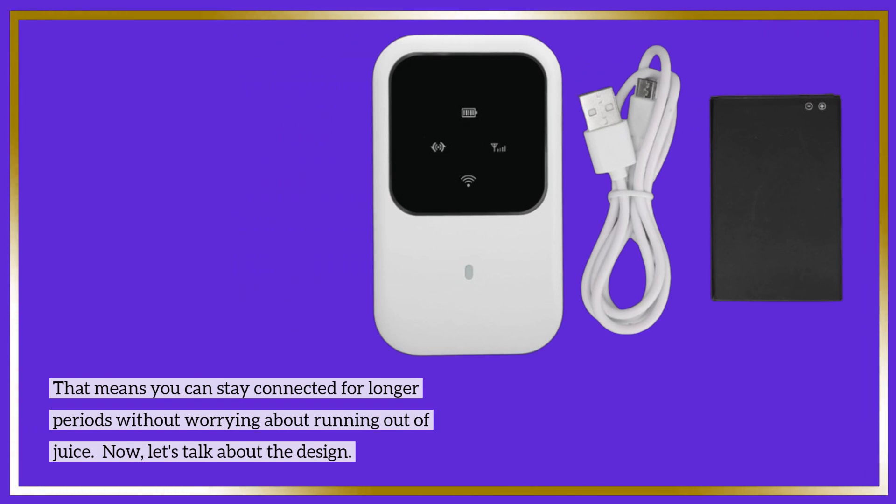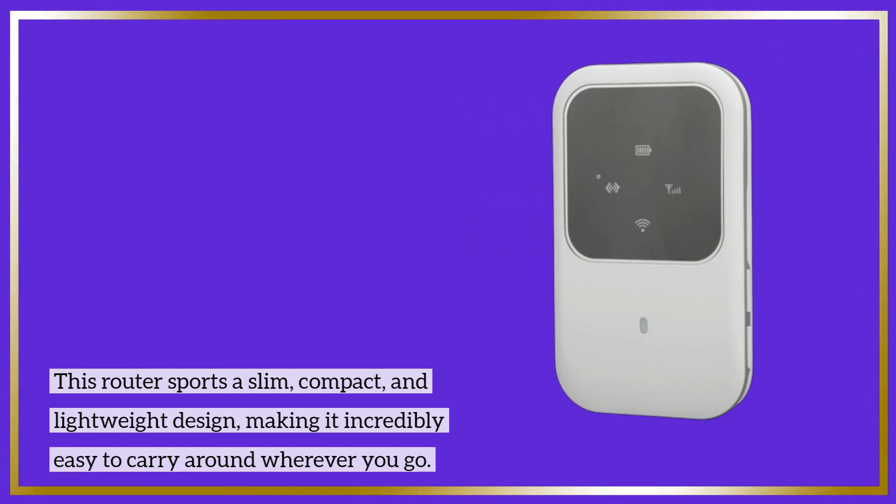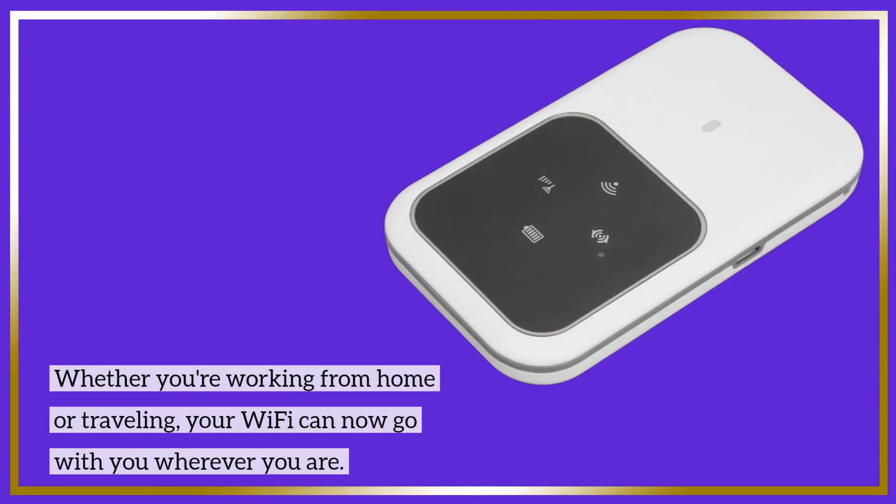Now, let's talk about the design. This router sports a slim, compact, and lightweight design, making it incredibly easy to carry around wherever you go. Whether you're working from home or traveling, your Wi-Fi can now go with you wherever you are.